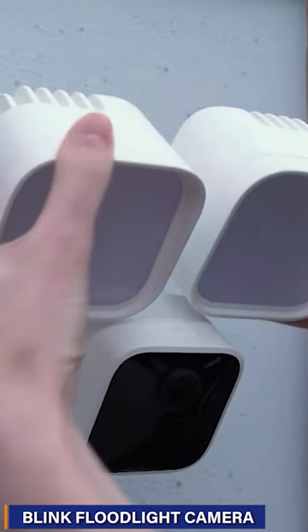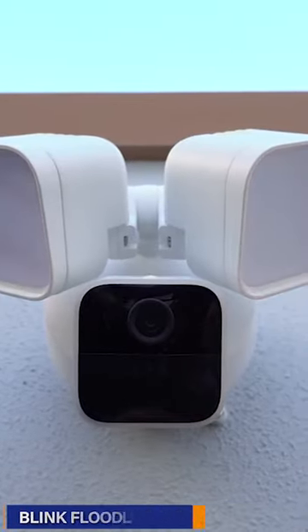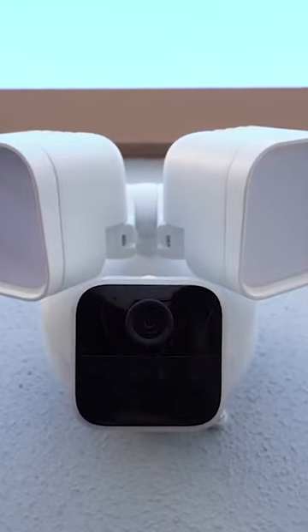At number 4, the Blink Floodlight Camera provides advanced wireless security with a 2-year battery life, precise motion detection, and an included LED mount.